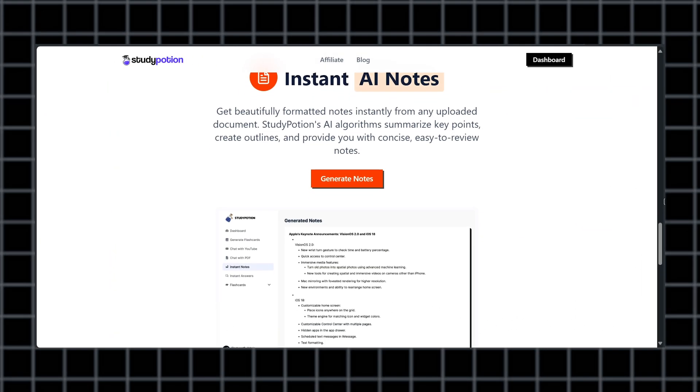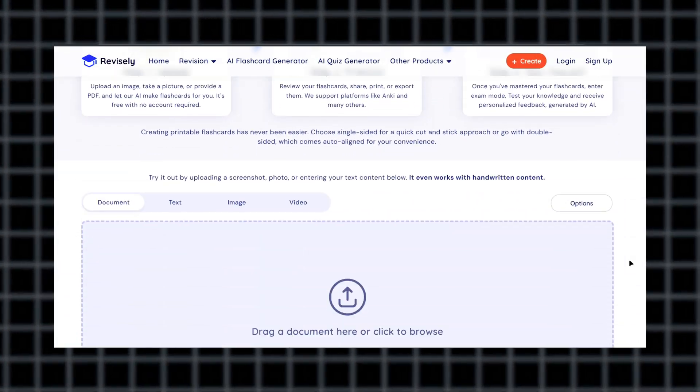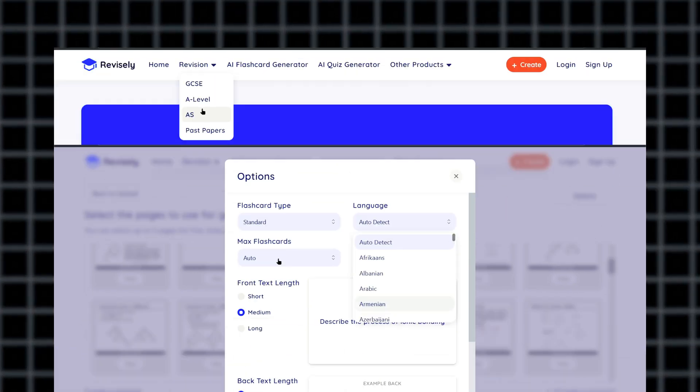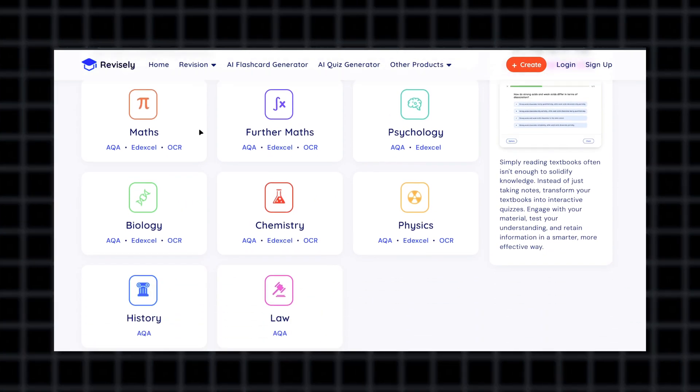With AI-generated notes, you get concise summaries that are easy to review and retain. If you're prepping for an exam and need a way to self-test, Revisely is a great choice. It creates quizzes and flashcards from any document or video, and it also has a collection of pre-made study materials for common exams and subjects.